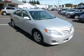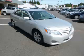Complete with a 2.5 liter L4 engine, top features include side impact airbags, driver's info center, bucket seats, cloth seats, and remote trunk lid. Are you ready to experience this vehicle for yourself?